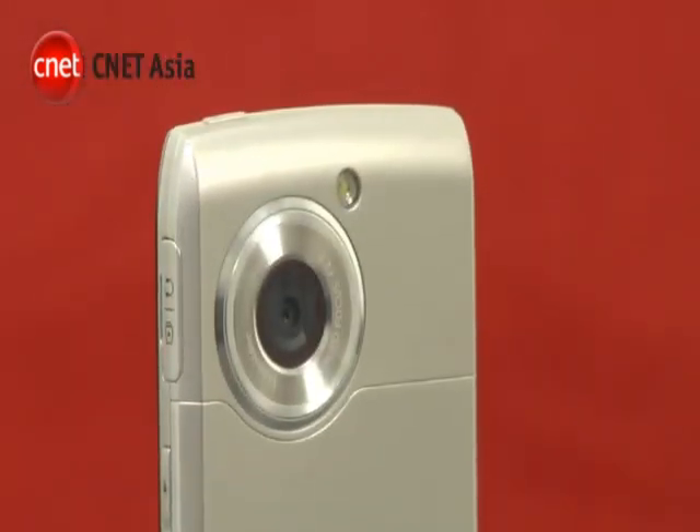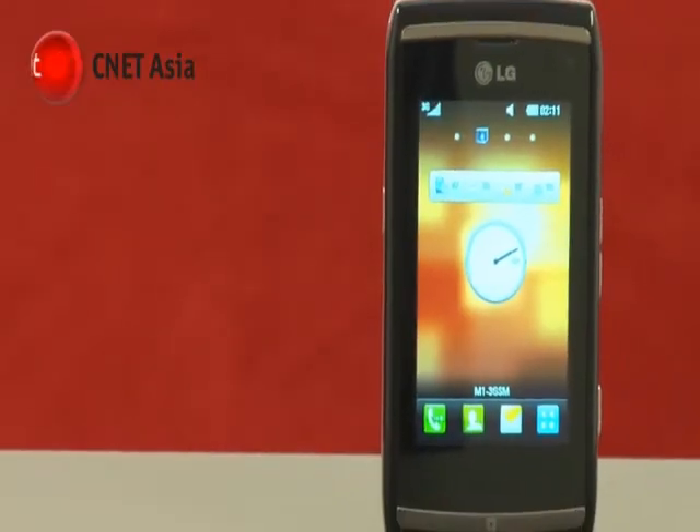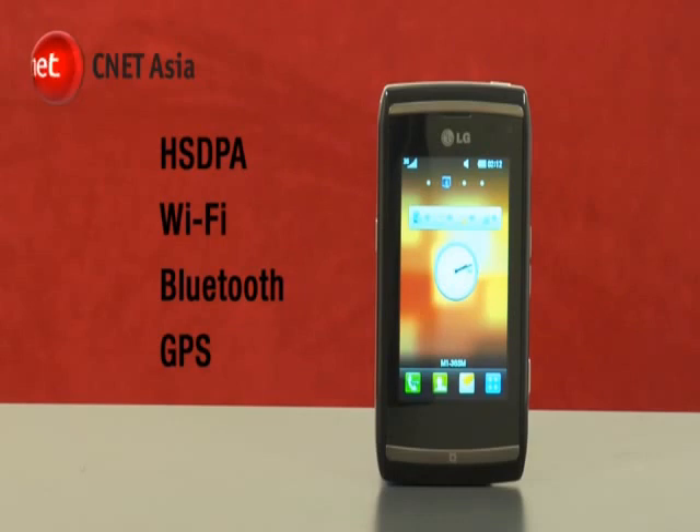Instead of an all-black finish, this new device is mainly silver in color. Internally, it comes with many high-end features, including HSDPA for fast data transfers, WiFi, Bluetooth, and also GPS for navigation.